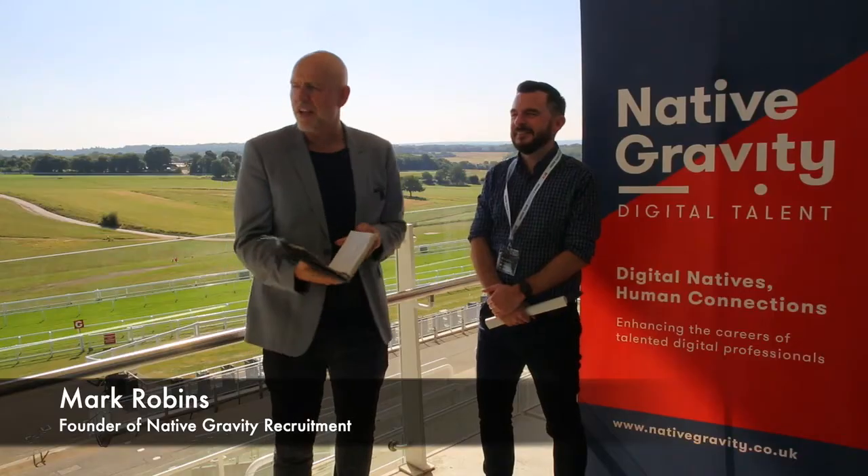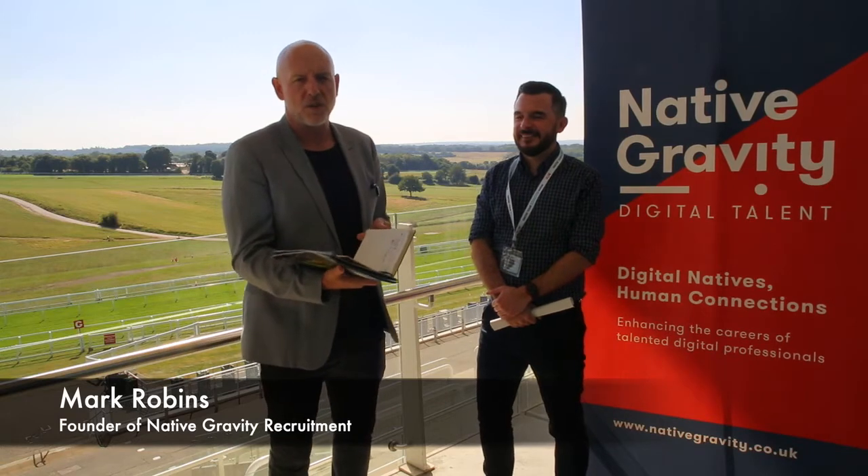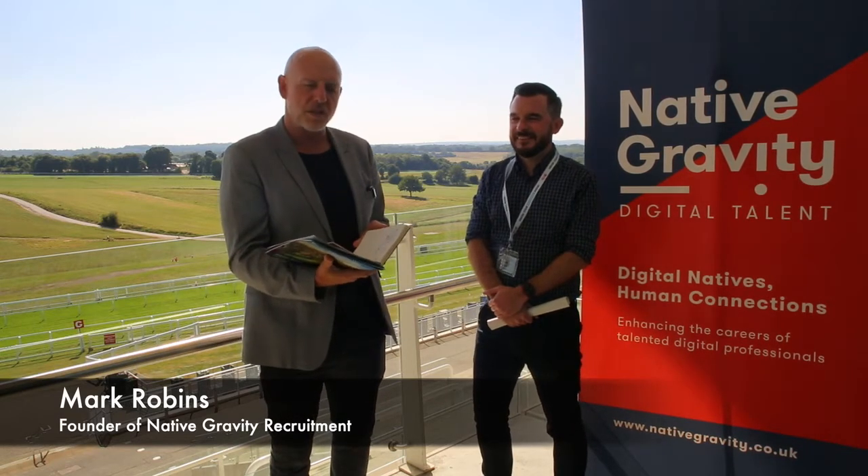Welcome to the lovely Epsom Downs Racecourse. My name is Mark Robbins, I'm a founder here of Native Gravity, a digital talent specialist here in the UK. Welcoming Dan from the Home Office, who's done a talk on the visa application process this afternoon.